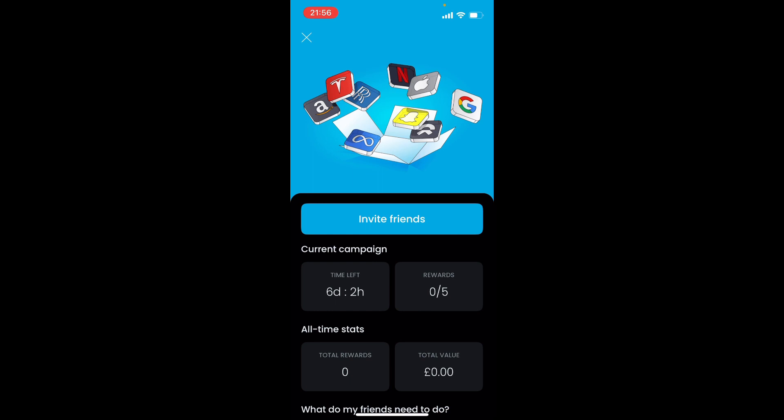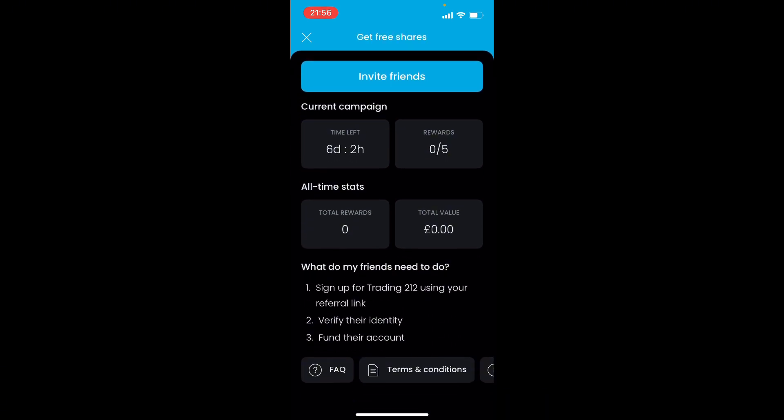All someone needs to do is sign up via the referral link, verify their identity, and fund the account with a minimum deposit. This depends on what country you're in — for example, it's as little as £1 in the UK.